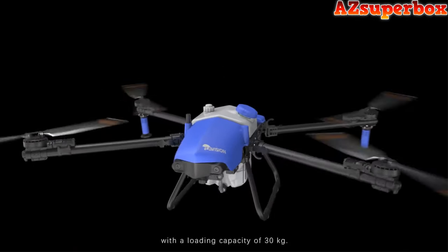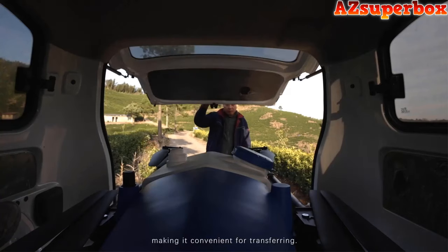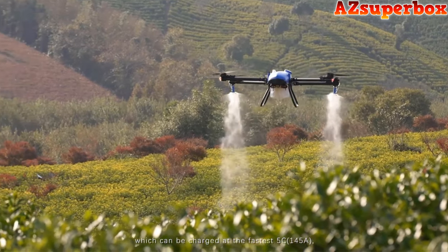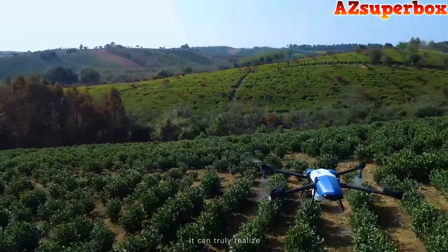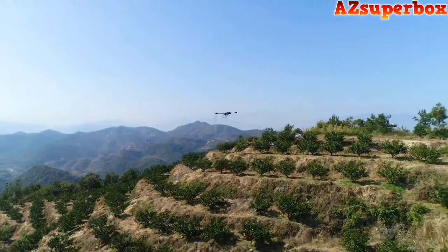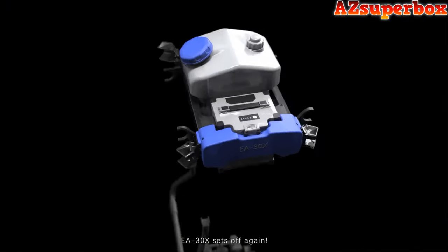The EA-30X has a high-strength composite propeller with a loading capacity of 30 kilograms. The carbon fiber body folds to only 0.5 cubic meters, making it convenient for transport. The JM 29,000 mAh battery with collocated intelligent charger can charge at the fastest 5C, 145 amps, and can be fully charged within 8 to 10 minutes, truly realizing two batteries with one charger for non-stop use. EA-30X sets off again to boost the growth of everything with technology development.